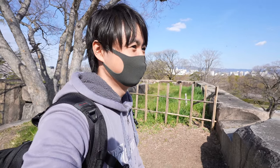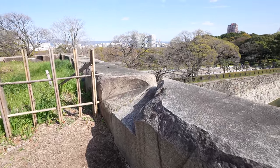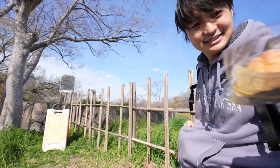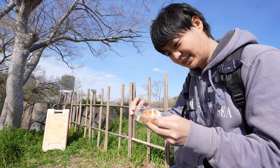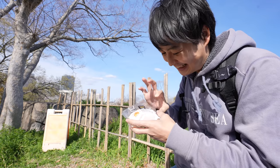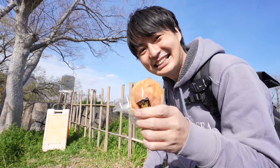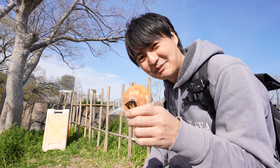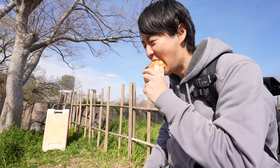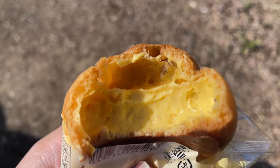Beautiful. And here we can eat the cream puff. So this is the new cream puff from Lawson, a convenience store. Namakastard cream puff. Actually, the expiration date is tomorrow. So definitely we should eat it today. Well, I don't find the difference so far. The price is 150 Japanese yen, so it's reasonable. But let's see. Itadakimasu. It has really nice flavor and they're really soft. Pretty nice.